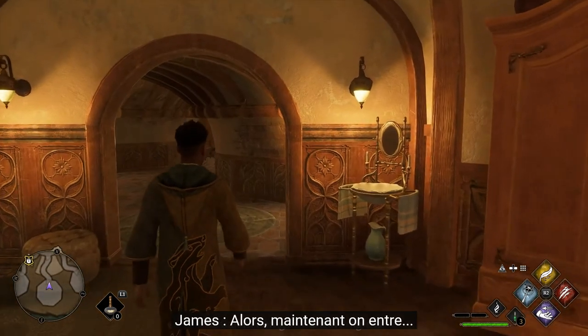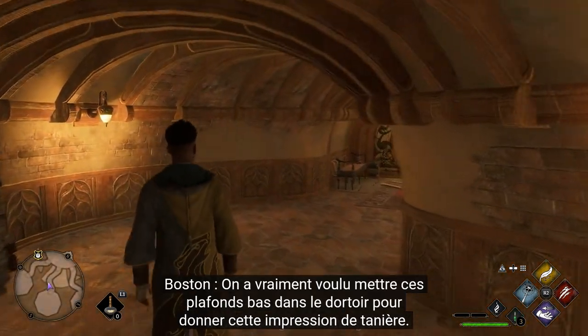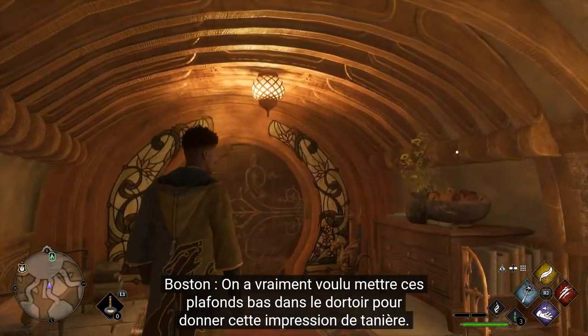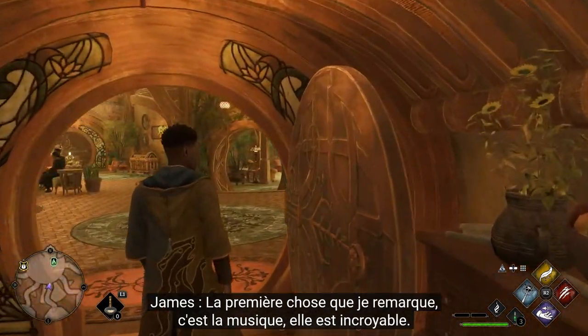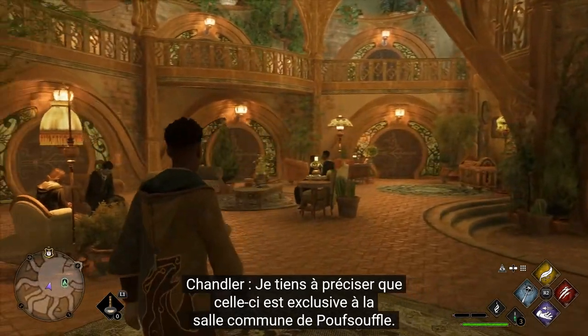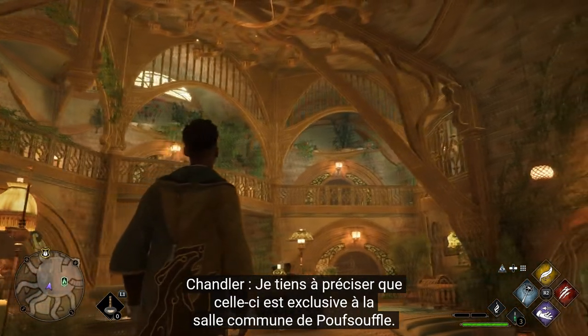We're walking out now. We really tried making these low-ceilinged dorms to give you that Badger sort of feel. And the first thing I notice is the music - the score is amazing. Gorgeous. And I'm calling out here, this is unique music that you're hearing for the Hufflepuff common room.